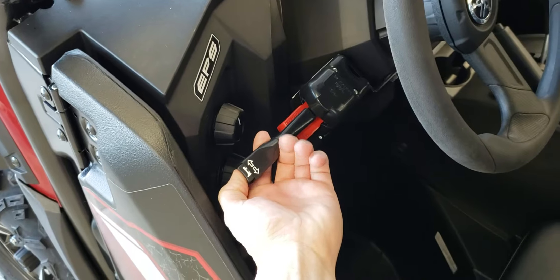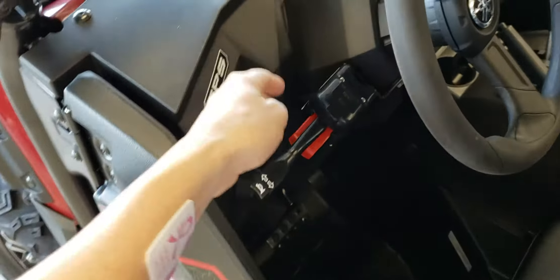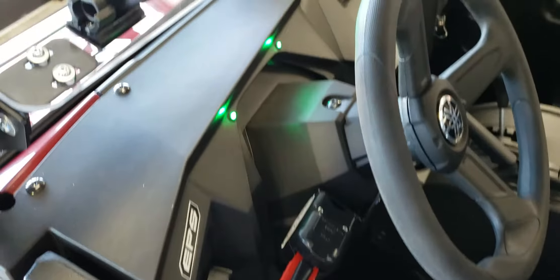The horn button is integrated into the end of the lever, and you also have the four-way hazard function with this kit.